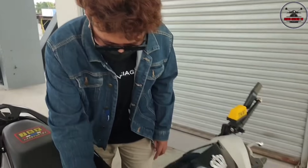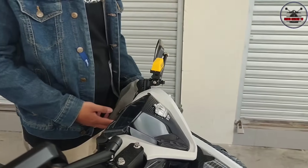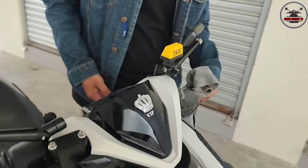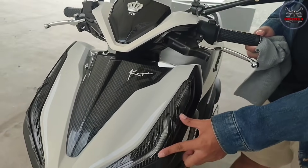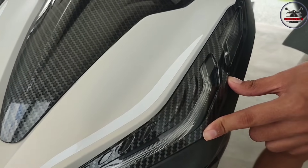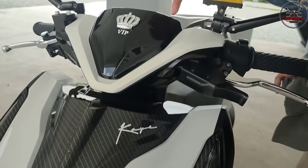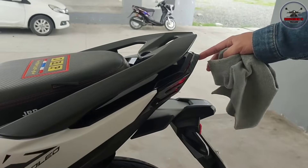So we'll start here at the front. Sir, can you tell us about the upgrades you did here - the parts and accessories? Actually, there are quite a lot. This is carbon. How much did you get that for sir? This one is 1,500. Included with this - just this part here - is 1,500. And there's also carbon here.